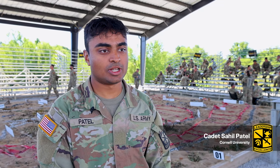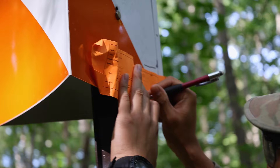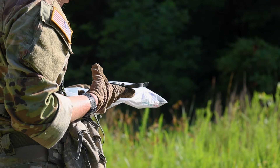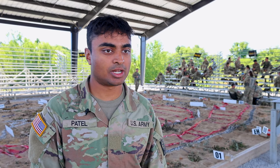So the land nav course we did today is about, I think, 90 points and every cadet gets a different map. So during the day there's about 5 points that we're supposed to look at and at night there's 3 points that we're trying to find. So we're using compasses to shoot azimuths and protractors to plot charts.